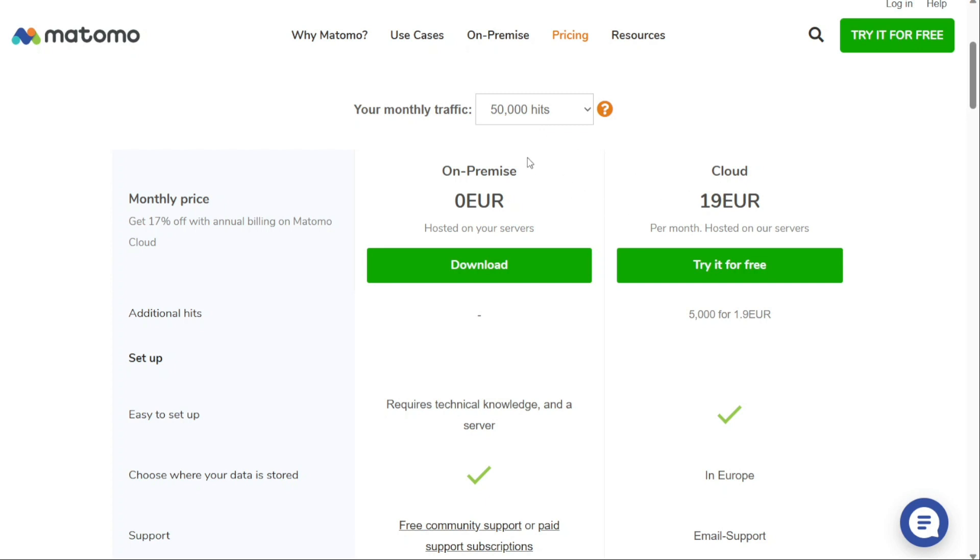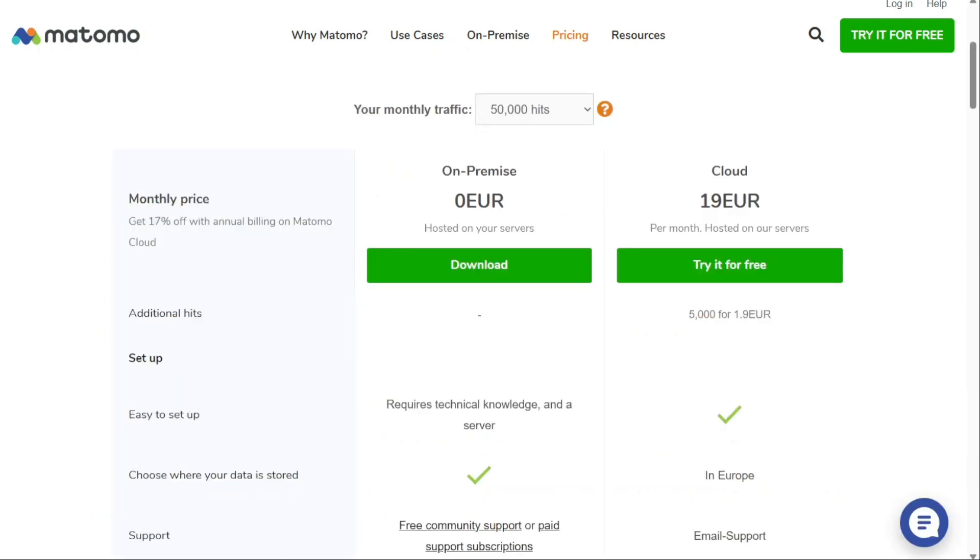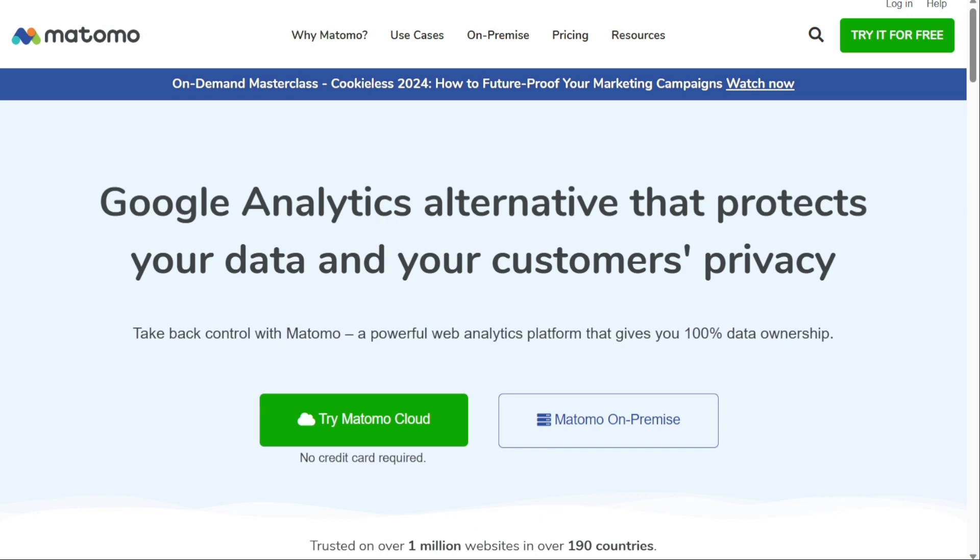It's worth noting that Matomo was previously part of Piwik Pro. Matomo continued as an open-source alternative, while Piwik Pro became proprietary and evolved into Piwik Pro Analytics Suite. However, some users dislike the following integrations and branding method. Overall, if you value privacy, Matomo Analytics is a great option — it gives you complete ownership of your data, is open-source, and has flexible data visualisations. Installation of the on-premise version can be tricky, but it's well worth the effort.